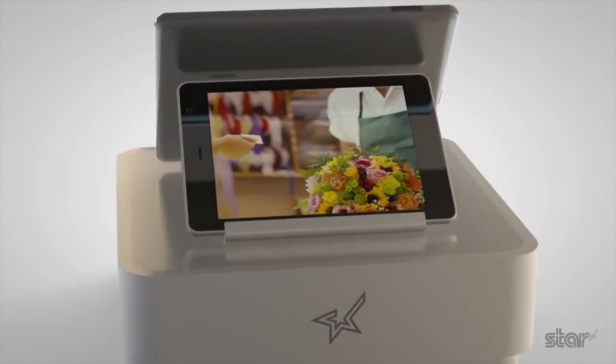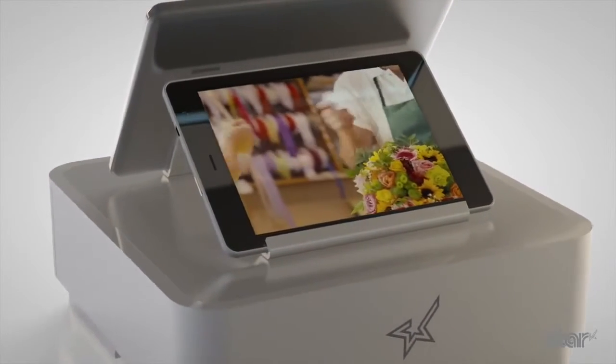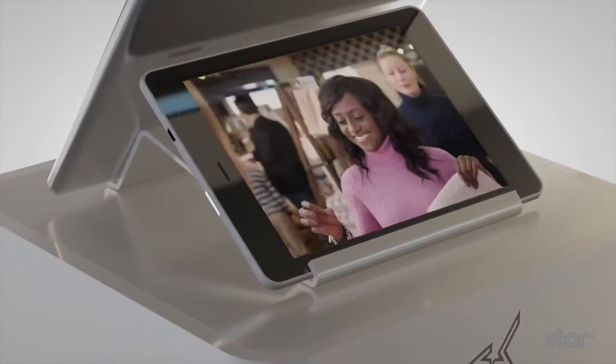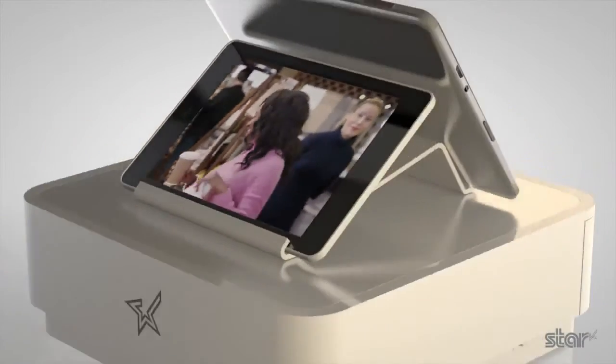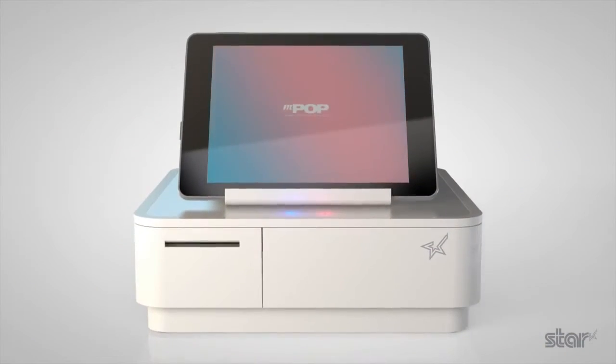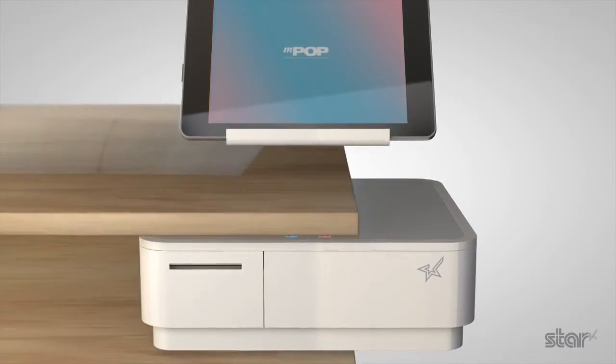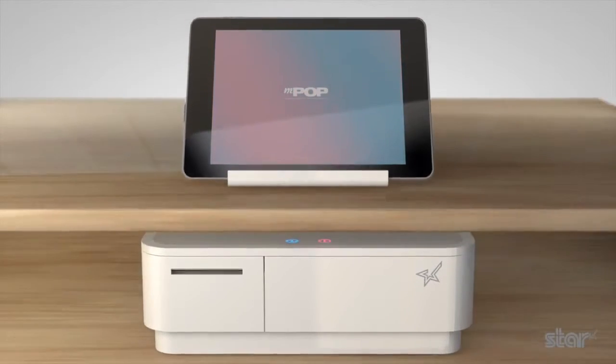The multiple functions and connectivity of the MPOP make processing customer transactions smooth and effortless for businesses like bars and cafes, florists and pop-up shops. The sleek design will complement any countertop or, for an even less intrusive look, it can be secured underneath a countertop.